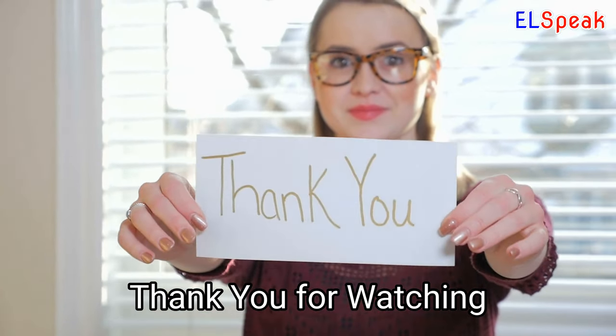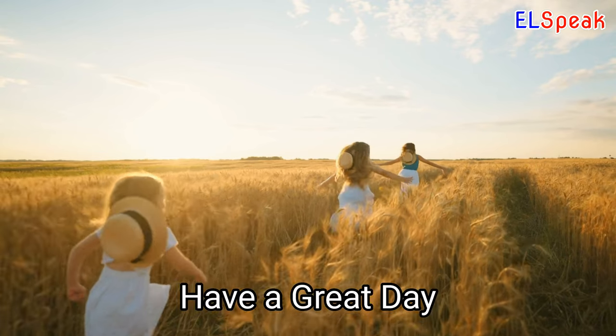Thank you for watching. Please subscribe and ring the bell. Have a great day.